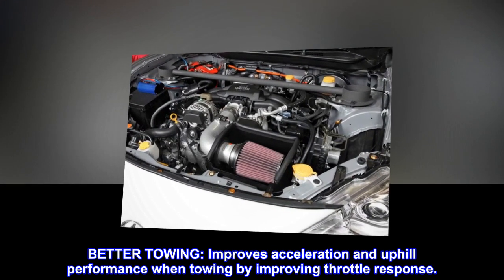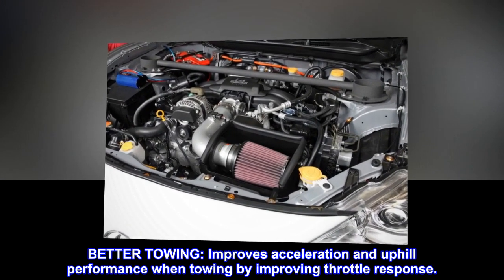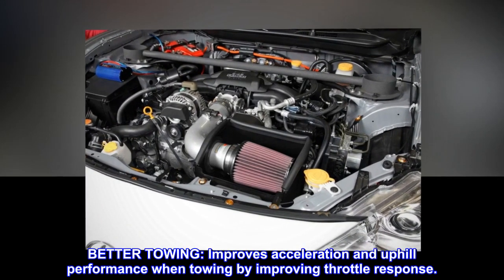Better towing. Improves acceleration and uphill performance when towing by improving throttle response.